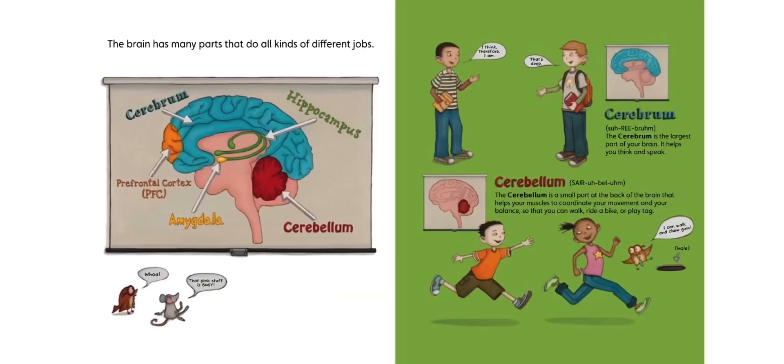The brain has many parts that do all kinds of different jobs. Here's a little picture. The blue part is the cerebrum. The green part is the hippocampus. The orange part up here is the prefrontal cortex. The red part is the cerebellum. And the yellow part is the amygdala.